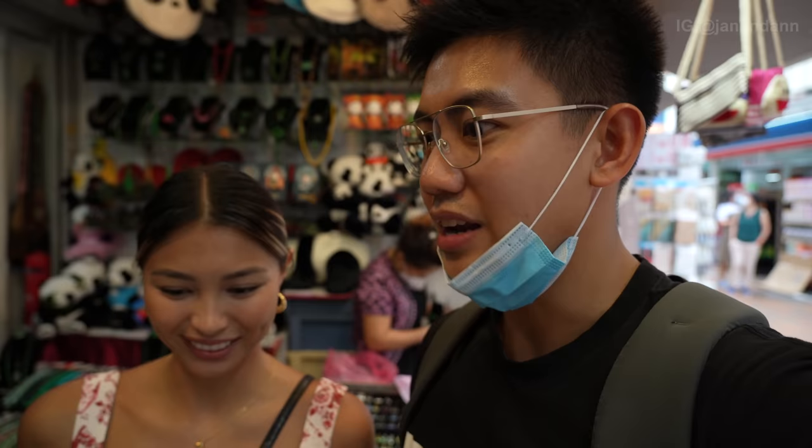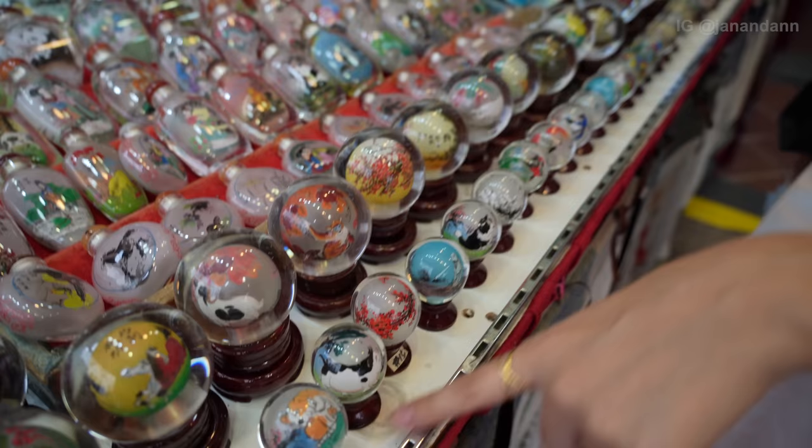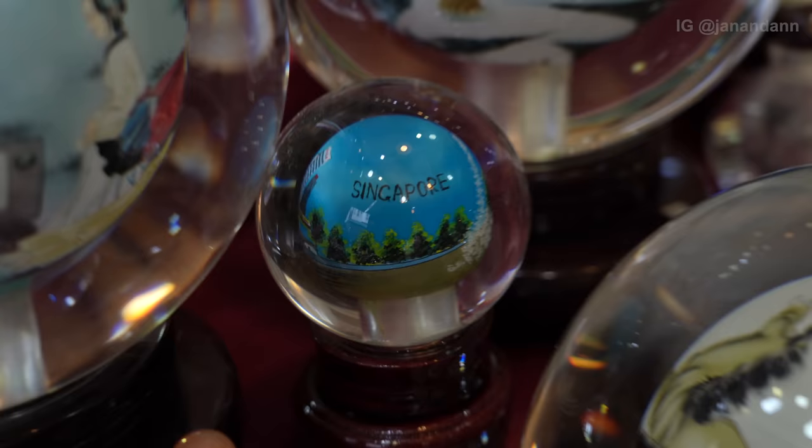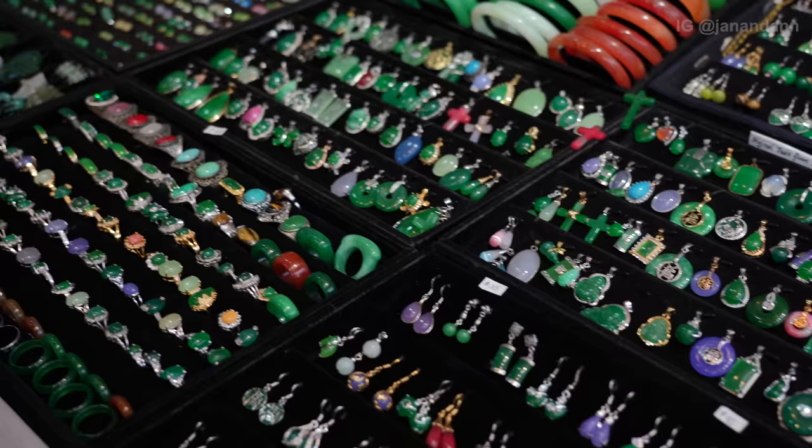This place reminds us a lot of Virra Mall or Greenhills in the Philippines — lots of cheap but cool things at the same time. 90% of the things here I've never seen before — very unique and antique. Look at this, it's like a single figurine floor piece. I wonder how much these are. The little ones are $15, and I assume they go up as they get bigger. I want this one — this one says Singapore!